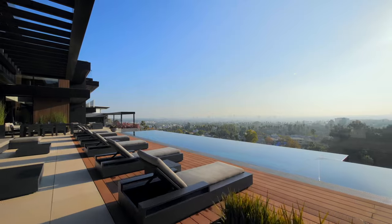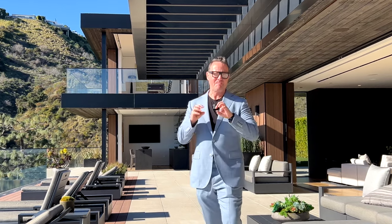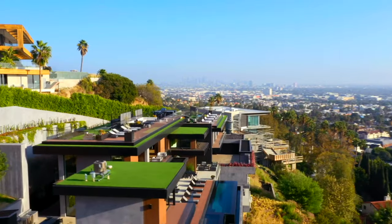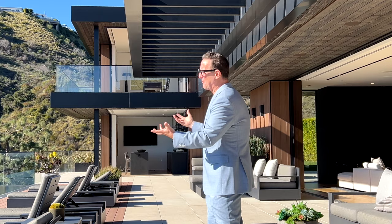The thing about Stanley Drive is the views. You know I'm drawn to views. This street has some of the best views in Los Angeles. You can see all the way from downtown all the way to the beach, and you can also get wonderful vistas of the hillside and nature as well.